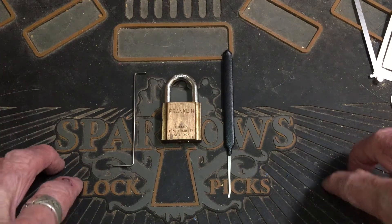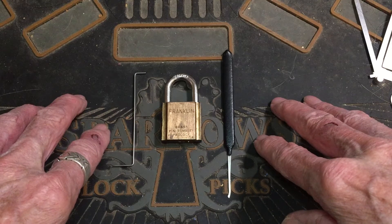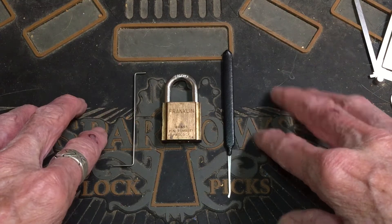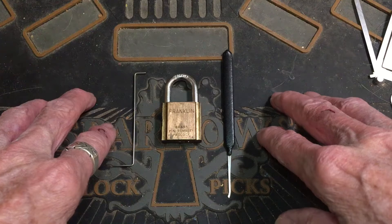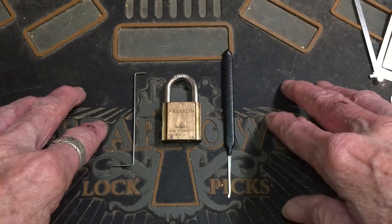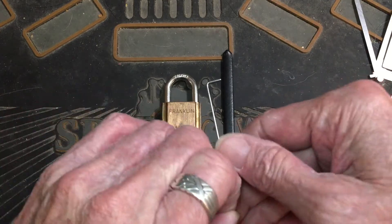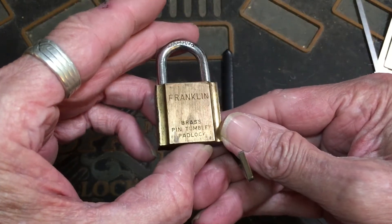Well hello, it's Bear's back. I got a lot here for Lock Picking Gal's giveaway. She didn't say what it was for but she's just doing a giveaway, and more power to her. She said just pick a lock, and I got this little old Franklin here.